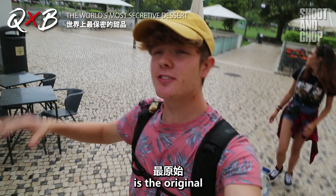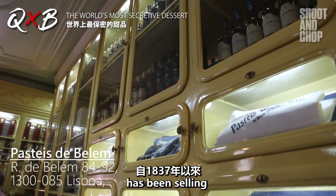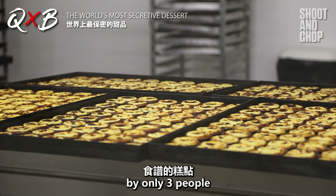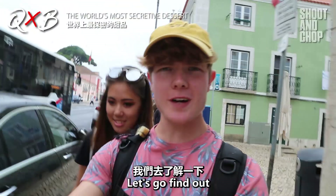The first place on our list is the OG, the granddaddy of Pastel de Nata. Pastel de Belém has been selling Pastel de Nata ever since 1837, using the original recipe known only by three people. They sell over 20,000 pastries every day, which means either the hype is huge or the taste is amazing. Let's go find out.